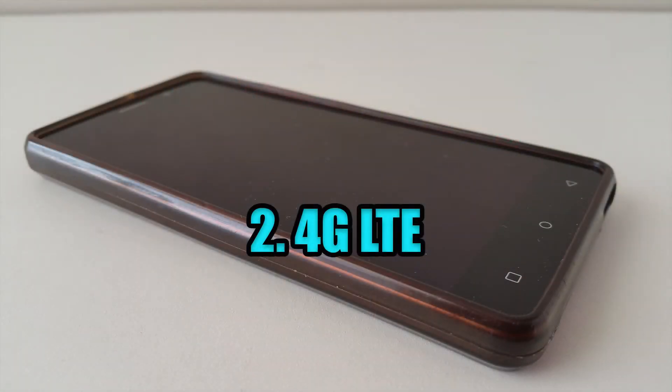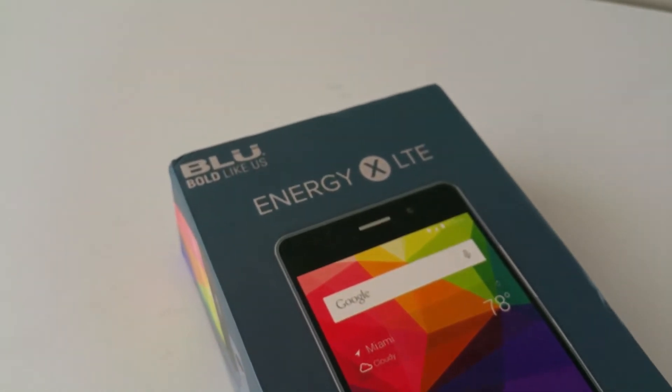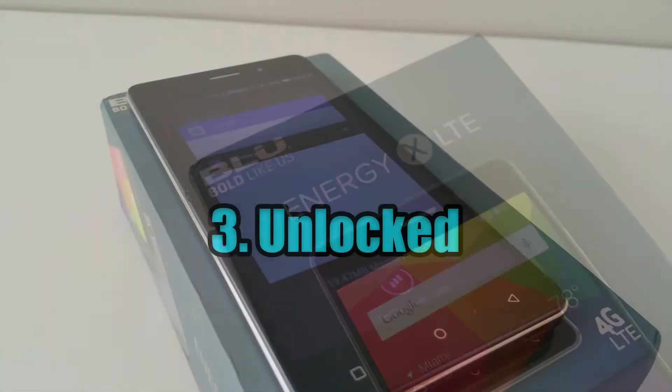Number 2: 4G LTE. It has support for LTE and is quite fast on GSM quad bands provided by AT&T, T-Mobile, Metro PCS and other global carriers.